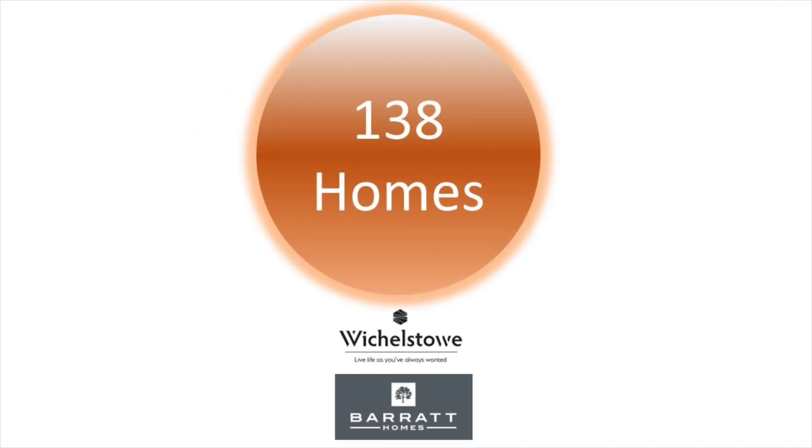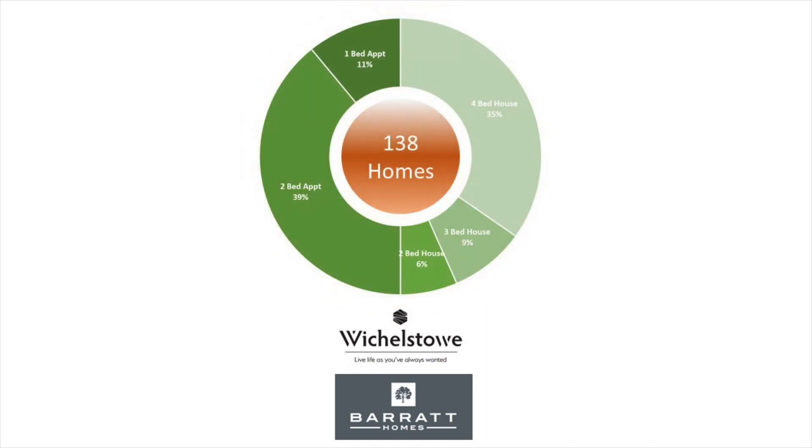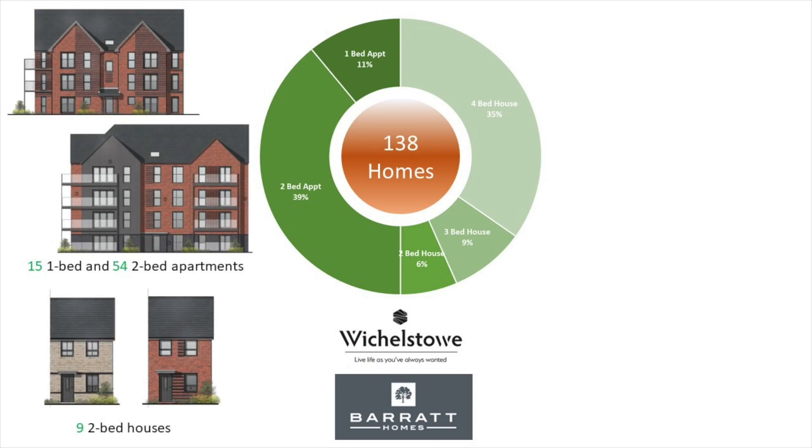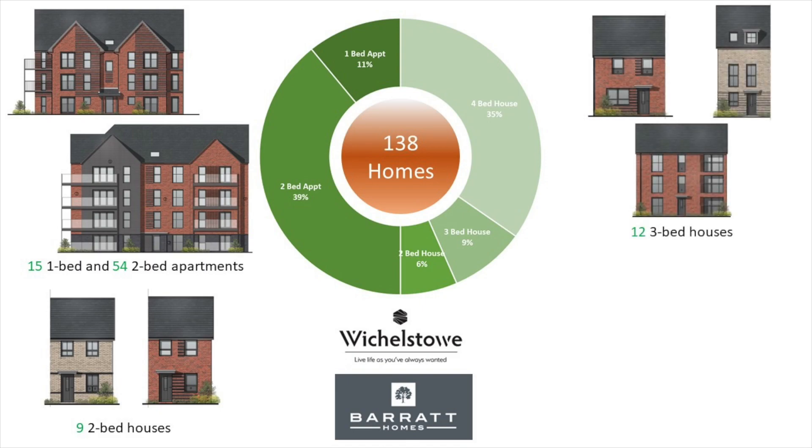Parcel 8 will include 138 new homes split 50-50 between apartments and houses, with 17% being affordable housing. All of the homes will be built and sold by Barrett Homes, on behalf of the Whitchell Stowe Joint Venture.